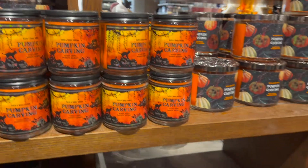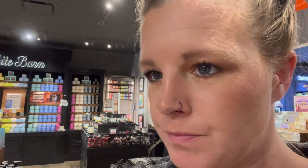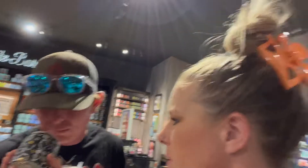First up is the pumpkin carving scent. It's like a musty pumpkin — pumpkin carving. Then there's also spooky cider. Tell me what you think. It's weird, it's like almost musty.